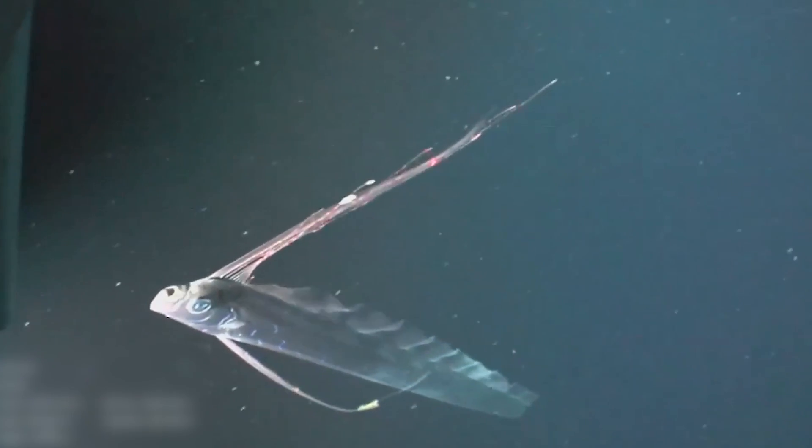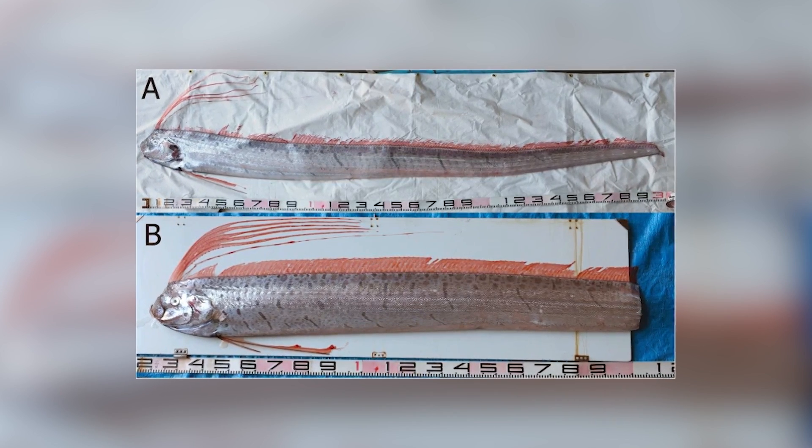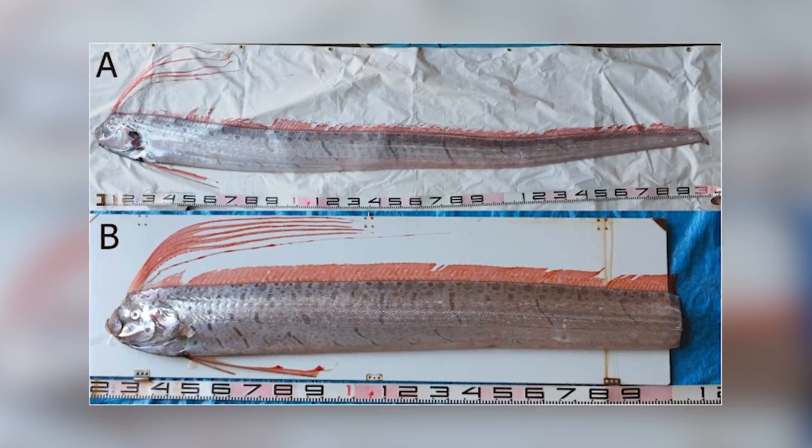Some oarfish specimens have been found with significantly shorter tails, raising questions about the cause. Interestingly, one theory suggests that the oarfish may shed its tail as it grows larger, reducing energy and resource requirements for maintaining that portion of its body. It's truly a remarkable adaptation.